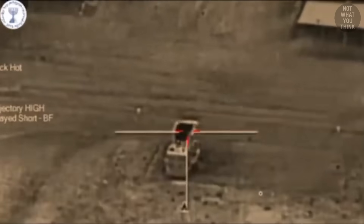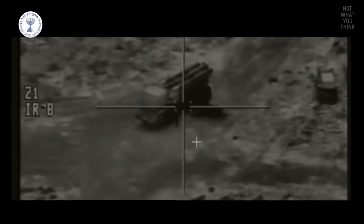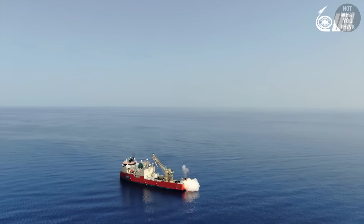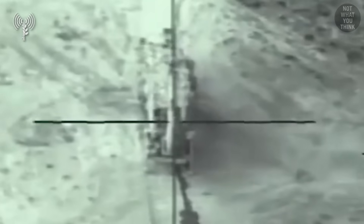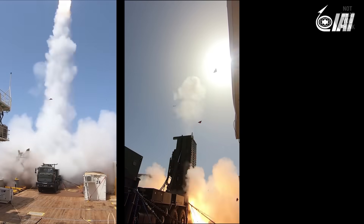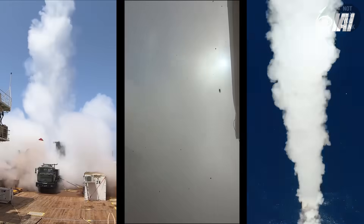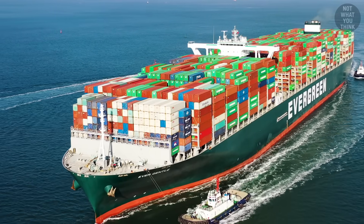Just like Israel did in June 2025, when it used assets including shipping containers to launch a drone attack that destroyed Iranian air defenses. The element of surprise given by such weapon systems can be a decisive factor in conflicts. Multiply that by hundreds, like you see on a commercial vessel, and you have the potential for an entire floating arsenal hidden in plain sight.